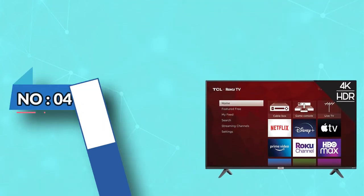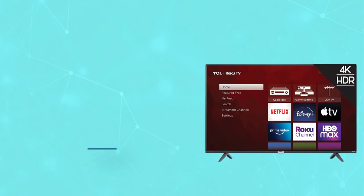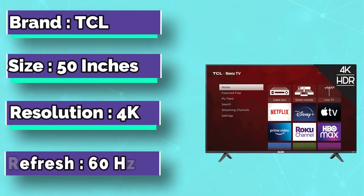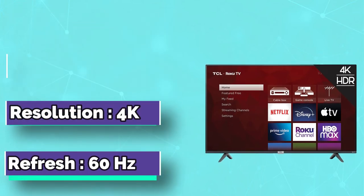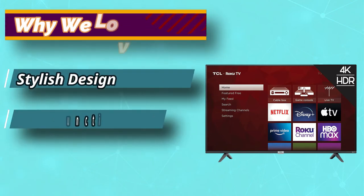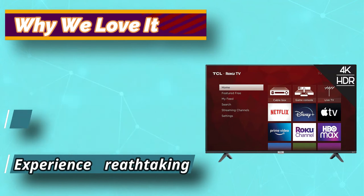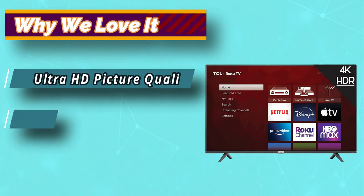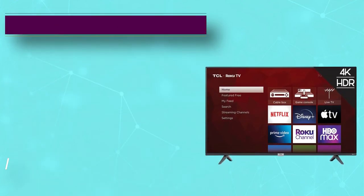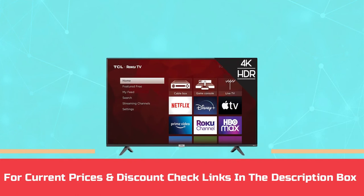Number 4: TCL Smart TV Under $600. The 4 Series Roku TV delivers stunning 4K picture quality with 4 times the resolution of Full HD for enhanced clarity and detail, as well as endless entertainment with thousands of streaming channels. High dynamic range technology delivers bright and accurate colors for a lifelike viewing experience. For current prices and discounts, check the links in the description box.